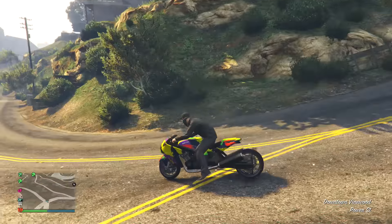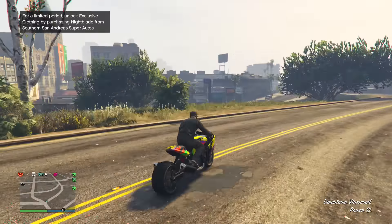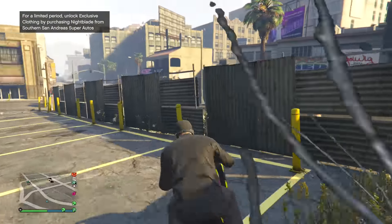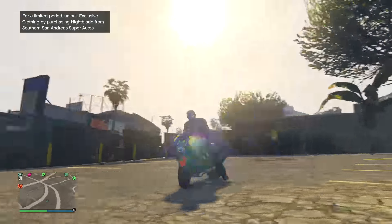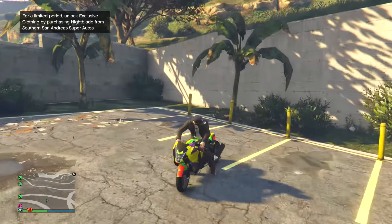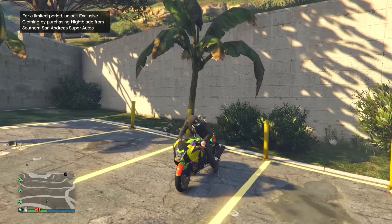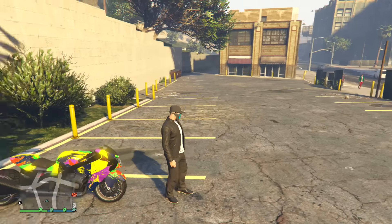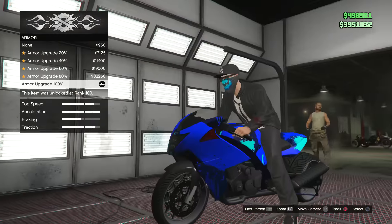I want you guys to let me know what your thoughts are down below. Do you guys think it's worth a million dollars plus to actually purchase this vehicle? I think it's a pretty dope bike and I for sure think it's worth it, especially how fun it is to just drive around. There's one thing you can't do on it which sucks — wheelies. You can sometimes do it, but I have to say it is an OP vehicle.